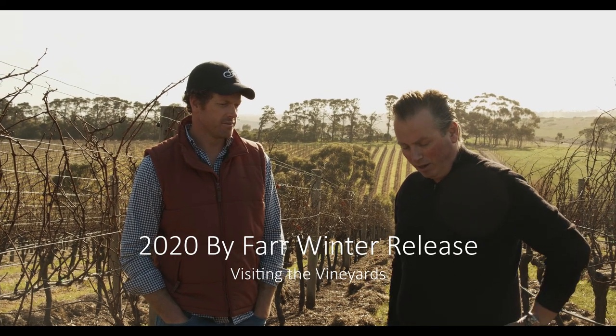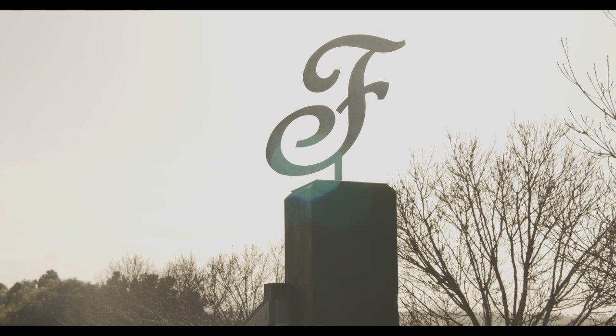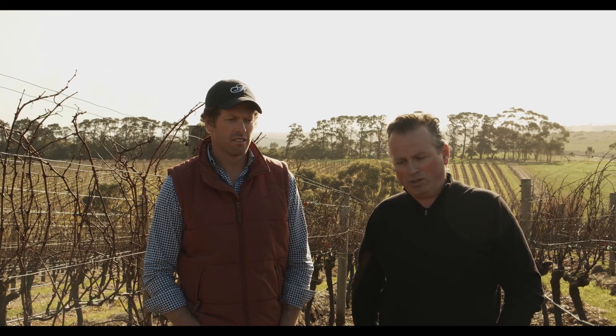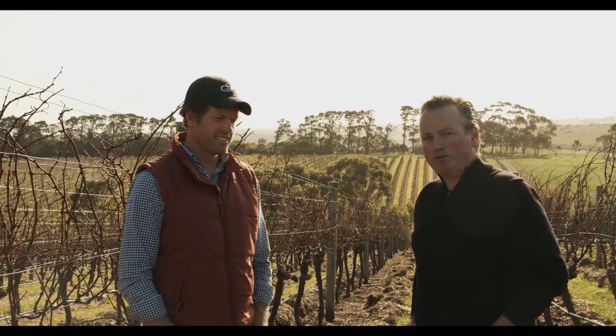We're at the By Far property in the Moorabool Valley near Geelong, here with Nick Farr. We're going to look at the new release wines coming out first of July. For this year's release, we thought it would be great to kick the dirt in the vineyard, have a look at the individual sites, and then taste the individual wines.